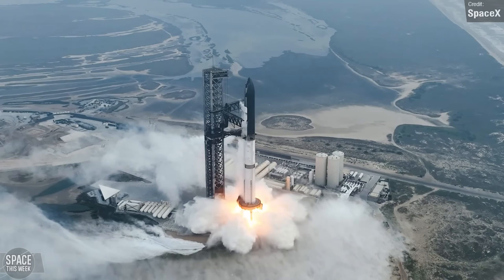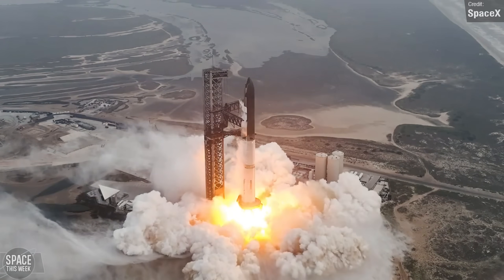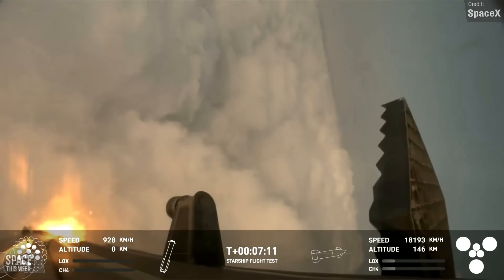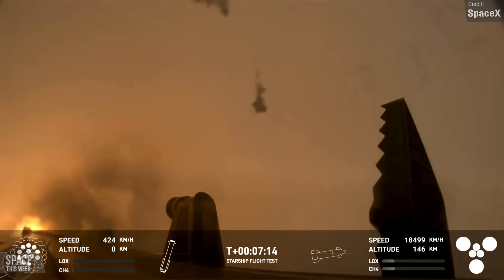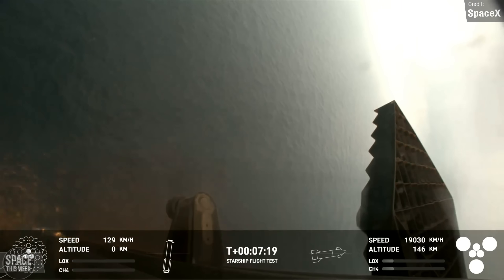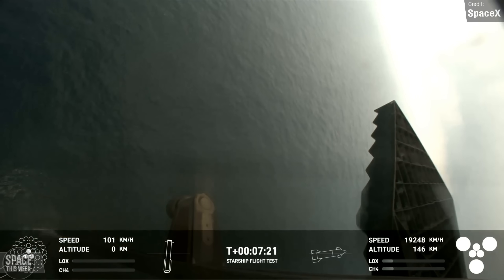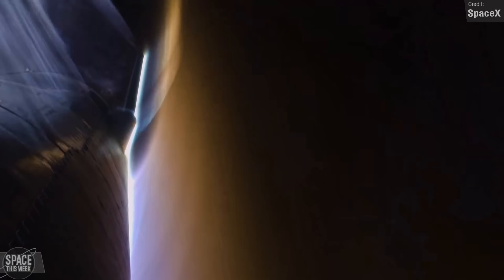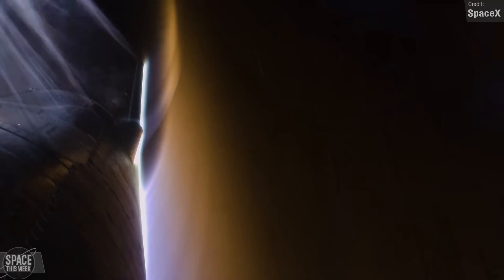Starship's fourth integrated flight test on the 6th of June was an astonishing success. We saw the super heavy booster perform a soft landing in the Gulf of Mexico at a virtual tower location with no faults, aside from one engine shutdown that didn't affect the flight thanks to Starship's engine redundancies. Ship 29 not only survived peak heating during atmospheric re-entry but made it all the way through, and despite some damage to the flight control flaps, the engines managed to reignite and perform a flip and landing burn.